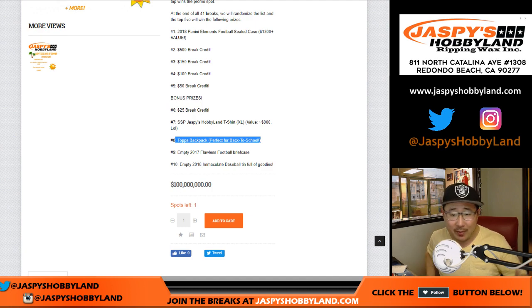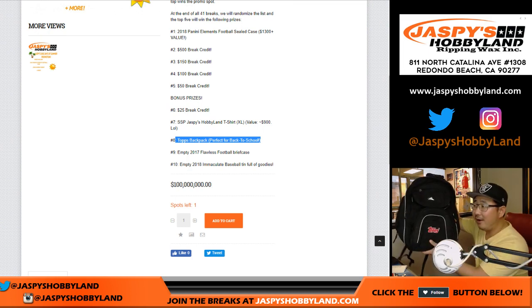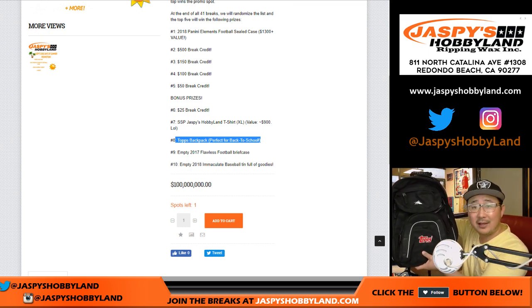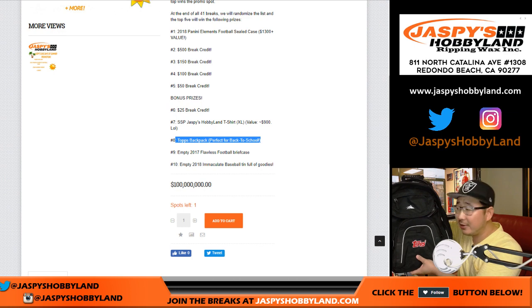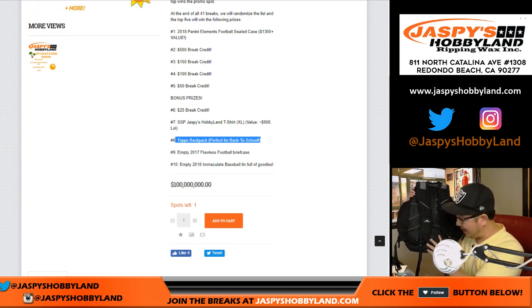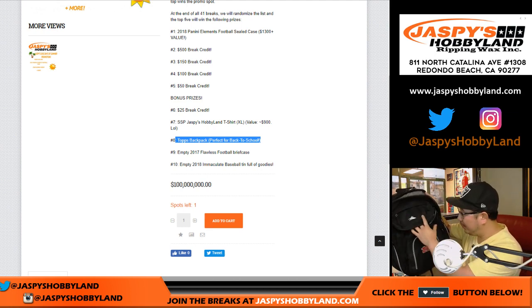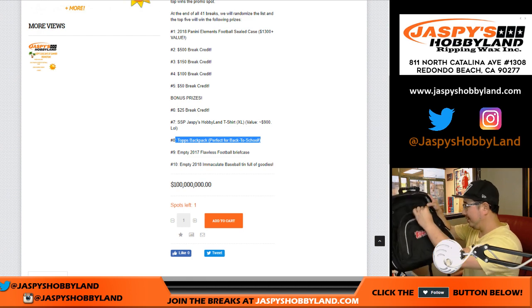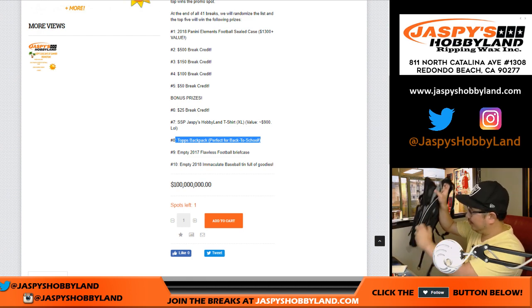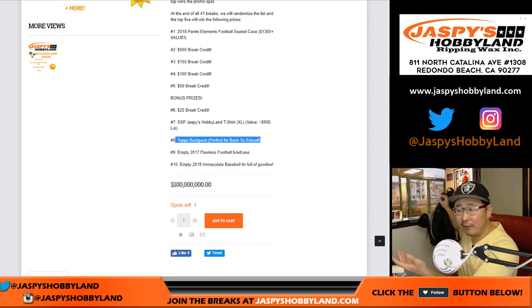The eighth name on the randomizer will get a Topps backpack. We got it at the Topps Industry Conference earlier this year in Phoenix. Made by High Sierra — you've got a little waist clip right here, lots of pockets to put things in, and a little holder right here for water bottles. Perfect for back to school.